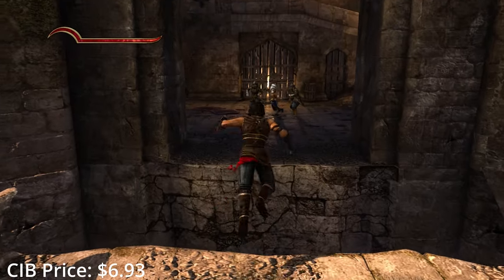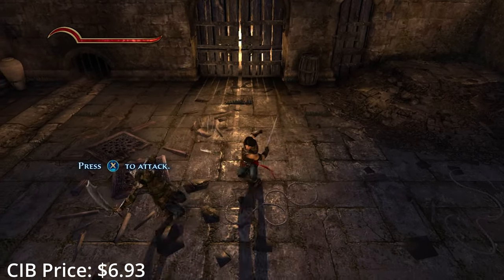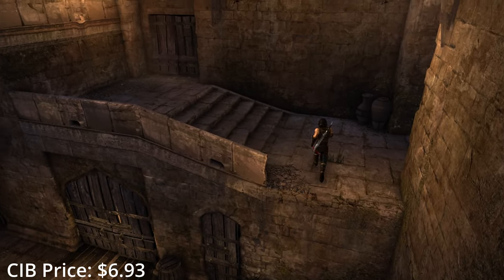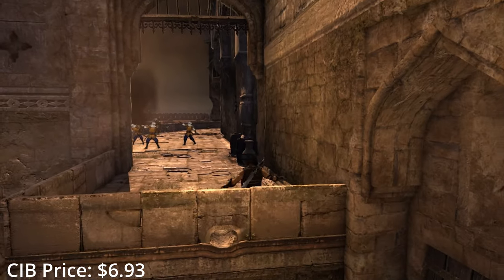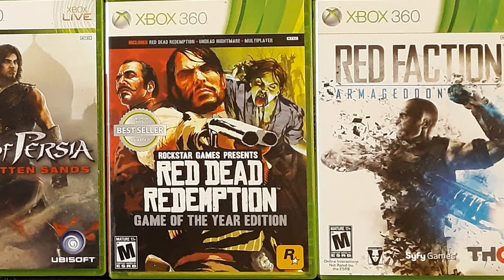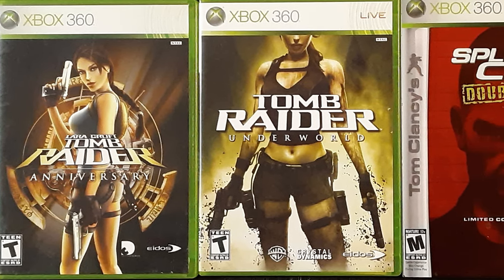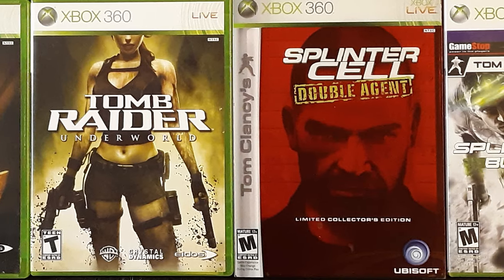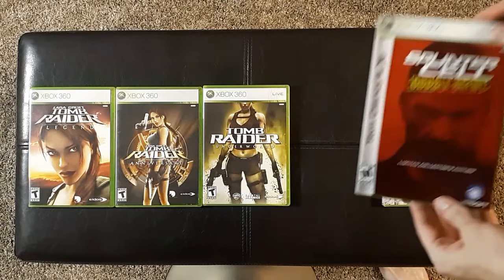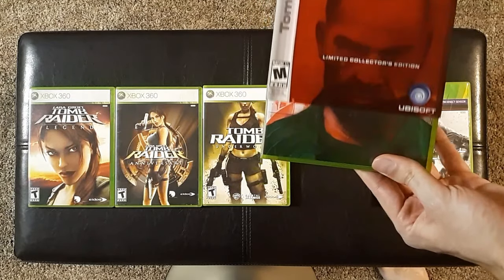I recently learned that the Forgotten Sands actually has four different games released on different systems, and the one for the 360 might actually be the worst one. The channel 'I Finished a Video Game' did a great series retrospective on Prince of Persia recently that goes through every game in that weird disjointed series — I'll link that down in the description. I gotta get around to Red Dead Redemption soon. We also have the Tomb Raider and Splinter Cell games — two franchises I'm really excited to jump into. The collector's edition of Double Agent does have one of the better slipcovers I've seen, so that's pretty cool.